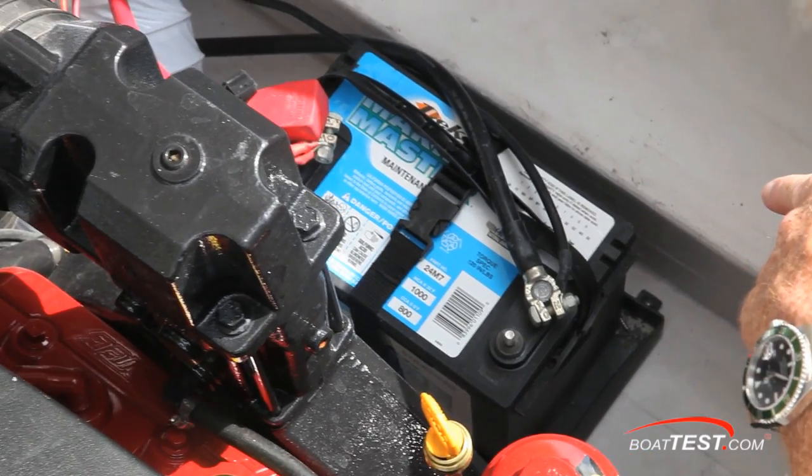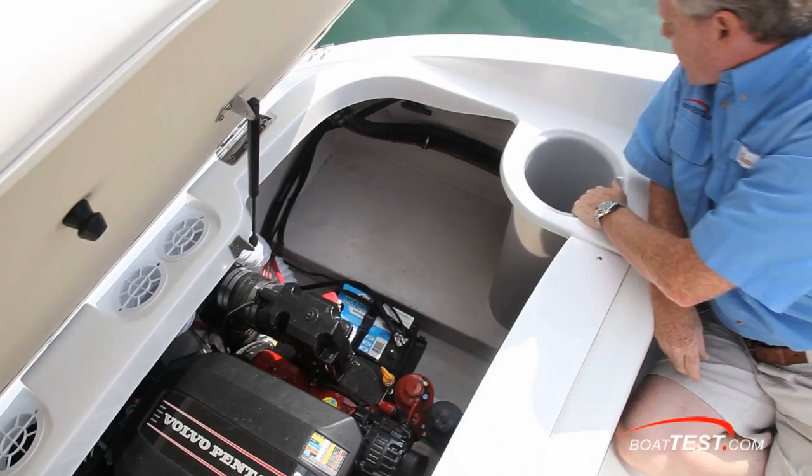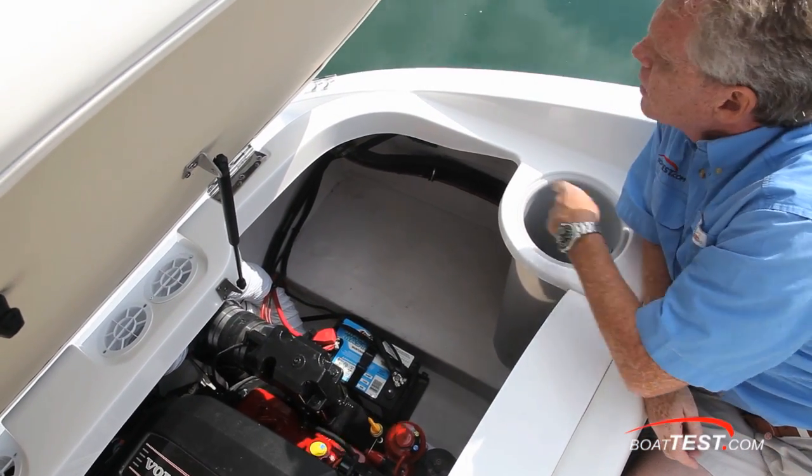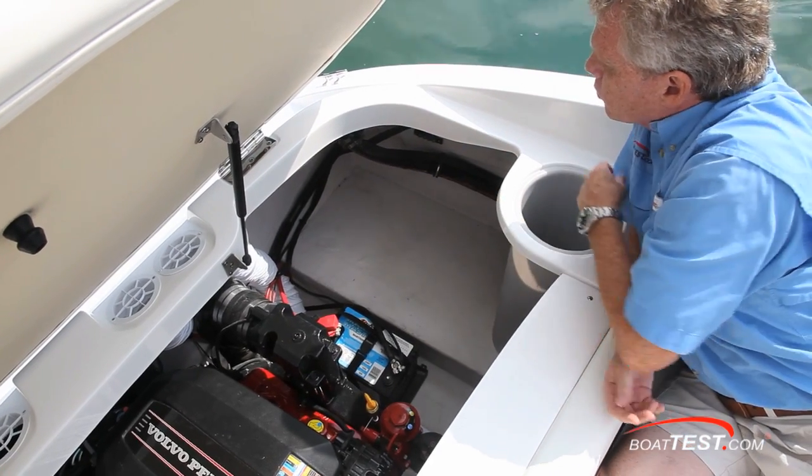The battery is secured in a tray on the forward side and strapped in place so it won't be moving. Over on the side there's a very deep waste compartment, and there's also empty space on the side. I'd like to see cargo netting so that you can put some milk crates in to store more items.